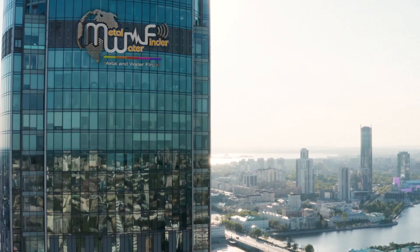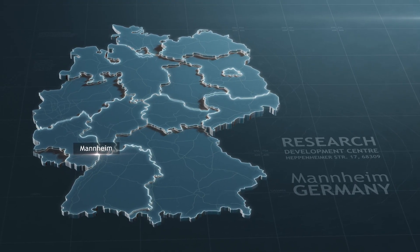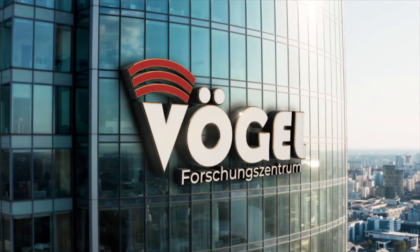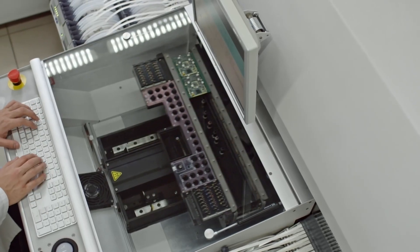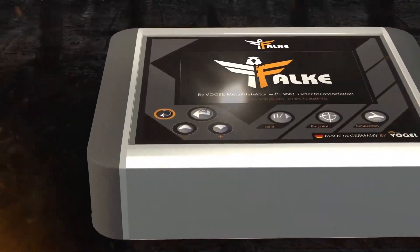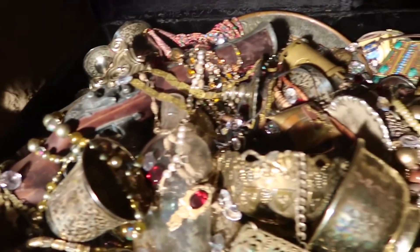MWF Group presents, through its Research and Development Center in Germany, the Vogelm Metal Detector Research and Development Center. Great experiences offered to you of manufacturing the latest advanced systems and devices specialized in detecting gold, metal, and treasure caches.